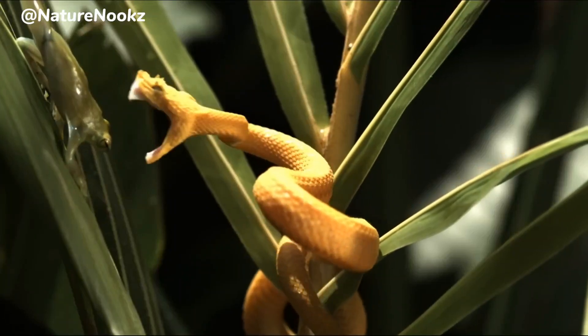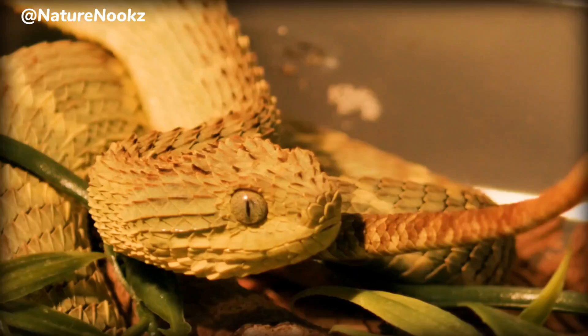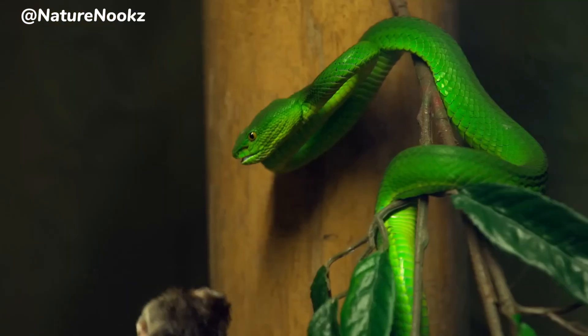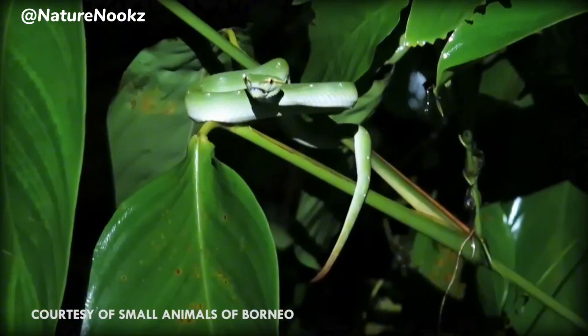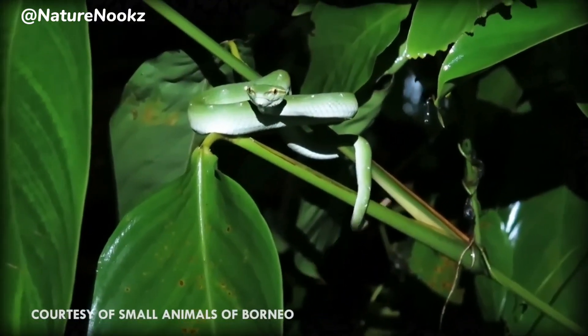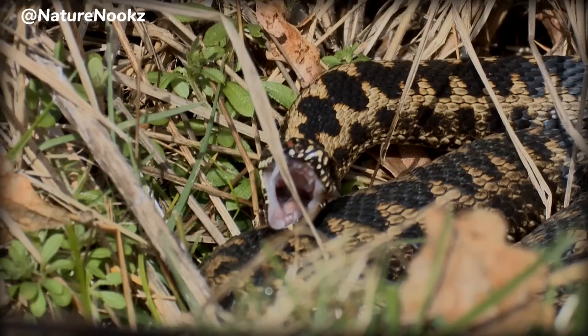Today we're delving into the fascinating world of one of Africa's most enigmatic and beautifully camouflaged snakes, the bush viper. Found predominantly in the rainforests of Central and West Africa, the bush viper is a master of disguise. Its cryptic coloration helps it blend seamlessly into its surroundings.